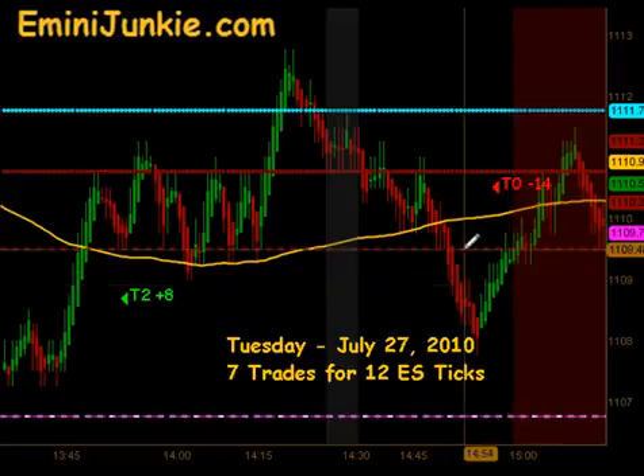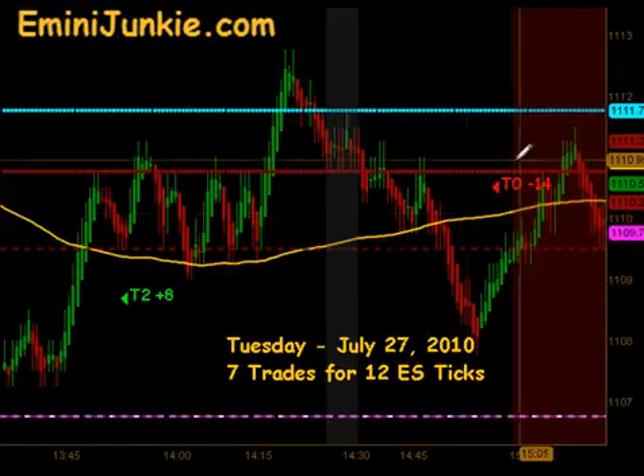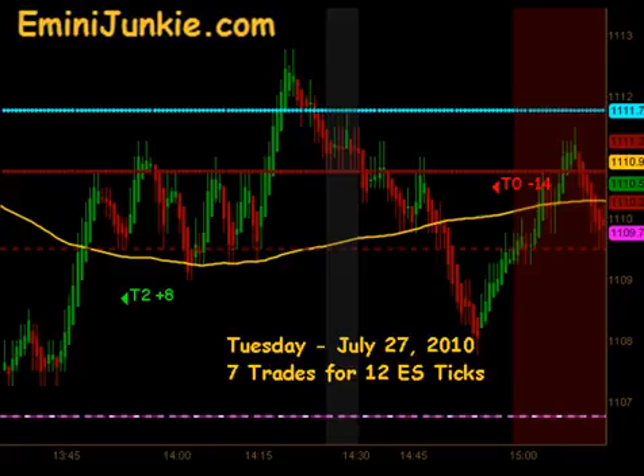Just about 3 minutes before the close we got a signal to get short. Unfortunately that ended up being a full stop out, which took away 14 ticks of profit we had going into the last 3 minutes of the day. So we ended up with 7 trades for 12 ES ticks.